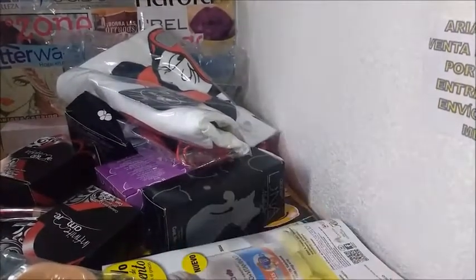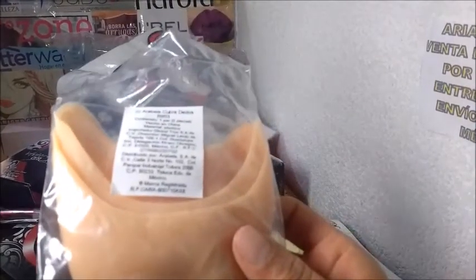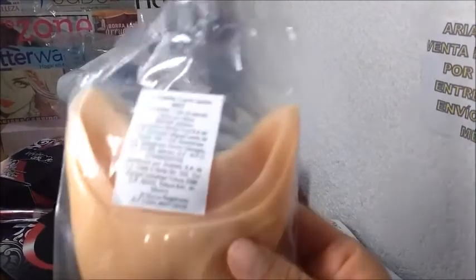Este ya lo vieron, ¿no? Estos son protectores para dedos. Esta tiene un precio de 60, una ganancia de 15.51.